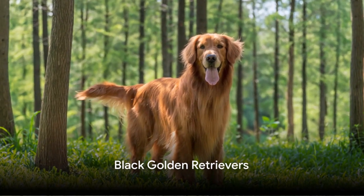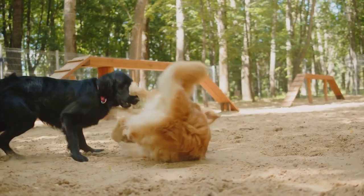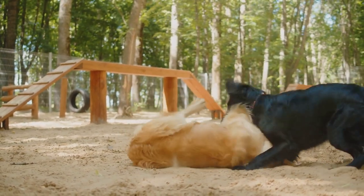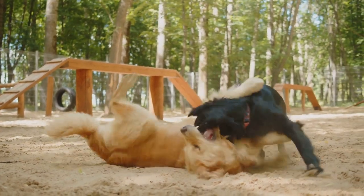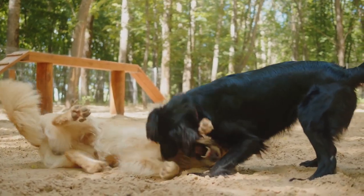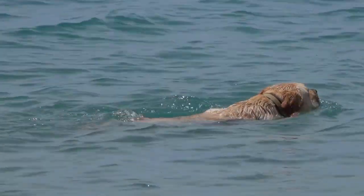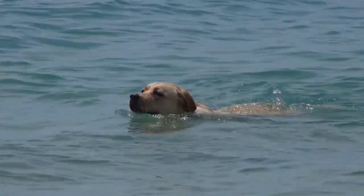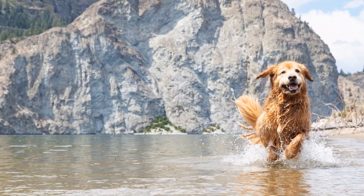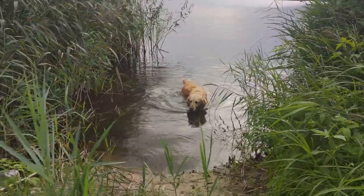Now let's talk about the mysterious black golden retrievers. In the world of golden retrievers, the black golden retriever is an interesting character — but it's important to understand one thing: the black golden retriever is not, in fact, a true golden retriever. Black golden retrievers are a mix of different breeds. Their lineage can be traced back to several breeds, including flat-coated retrievers, Newfoundlands, Black Labs, and even German Shepherds. This mixed heritage is what gives these dogs their distinctive black coat, setting them apart from the traditional golden hue.